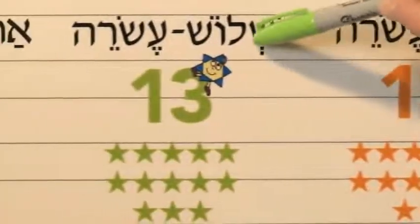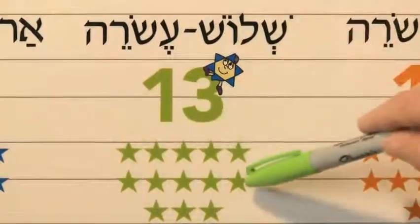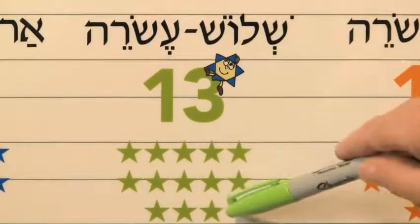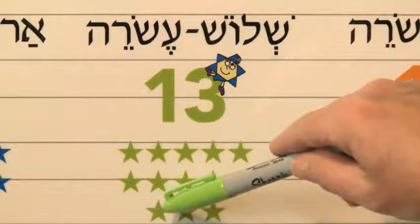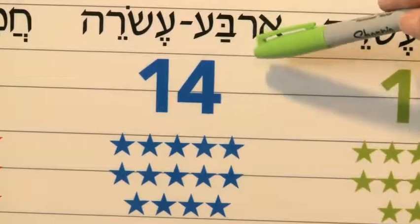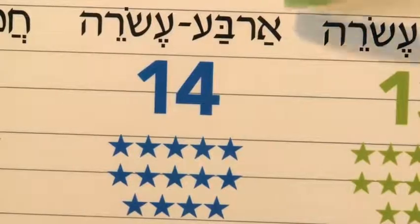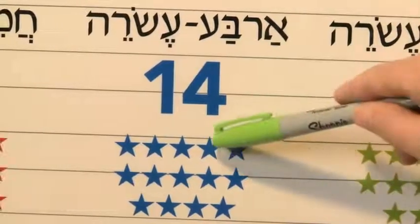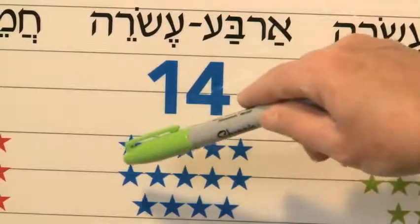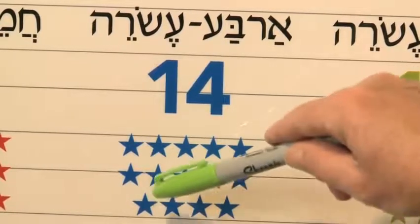Are you ready? Shalosh esrei — thirteen. Achat, shtayim, shalosh, arba, chameish, sheish, sheva, shmona, tesha, eser, achat esrei, shtayim esrei, shalosh esrei. Arba esrei — very similar. Do you see the pattern here? Arba esrei — fourteen. Achat, shtayim, shalosh, arba, chameish, sheish, sheva, shmona, tesha, eser, achat esrei, shtayim esrei, shalosh esrei, arba esrei.